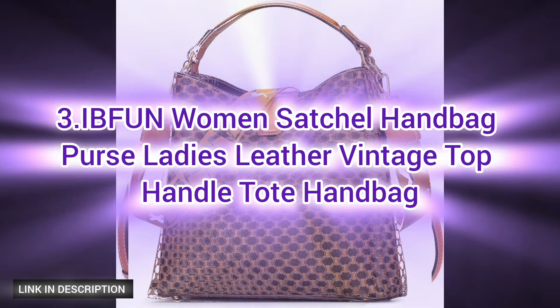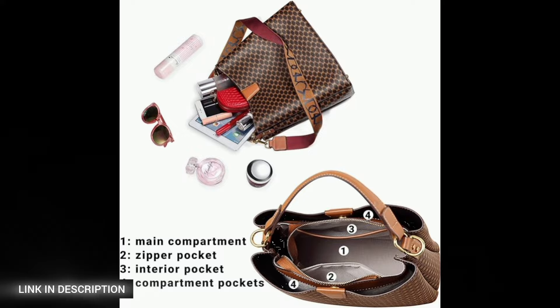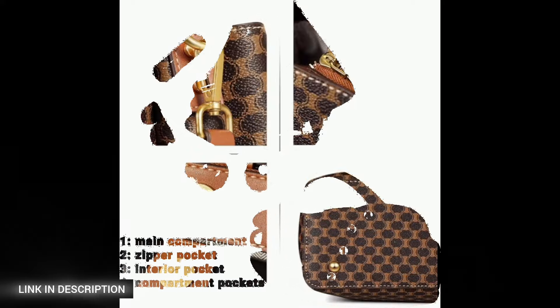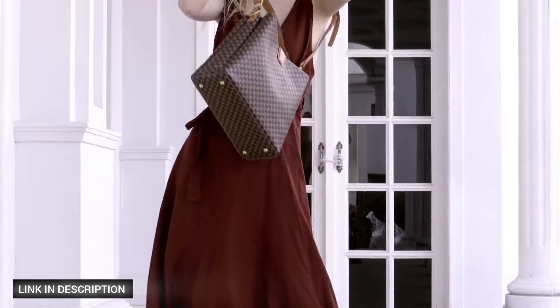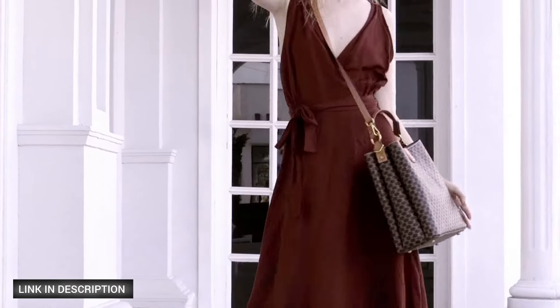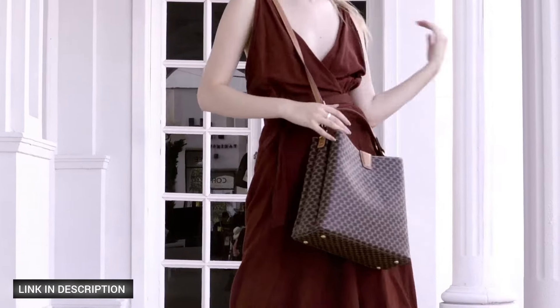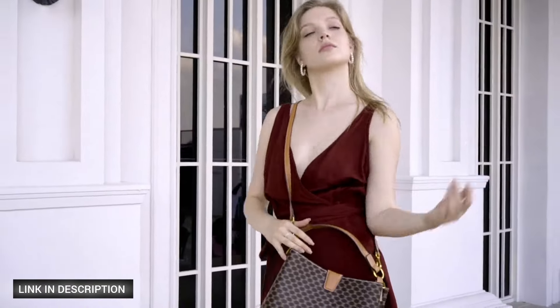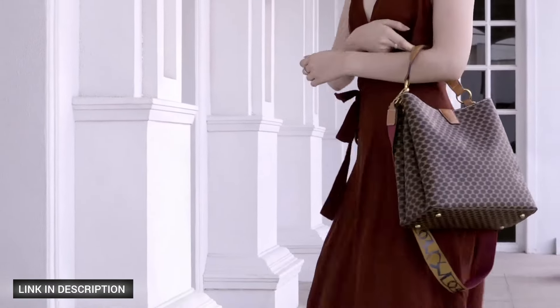Next, discover timeless elegance with the IB Fun women's satchel handbag. Crafted from soft and durable PU leather, this handbag offers a cruelty-free option without compromising on quality. It features two detachable shoulder straps — a wide strap for comfort and a thin adjustable strap for versatility.